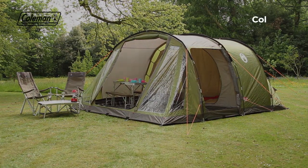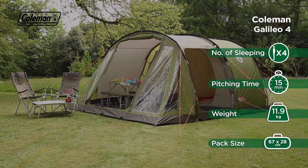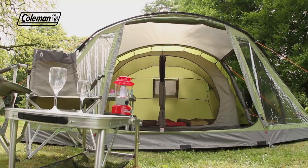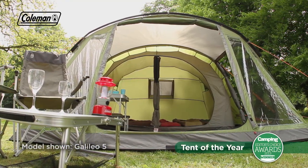The Coleman Galileo is a spacious, easy-to-pitch, three-pole family tunnel tent that offers campers a comfortable home-from-home in the great outdoors. Its acclaimed design has won multiple awards, including Camping Magazine's Tent of the Year.